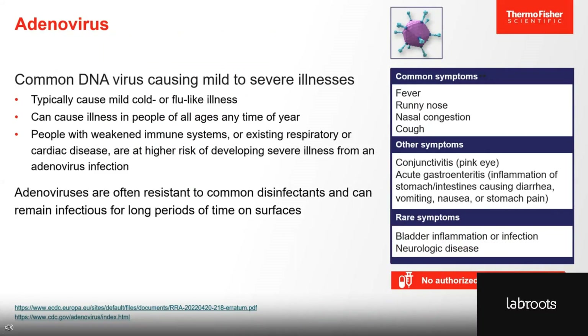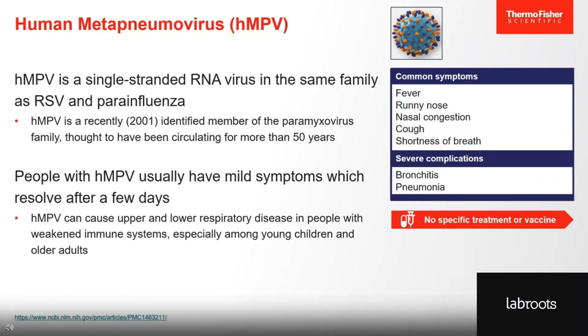Adenoviruses typically cause mild, cold, or flu-like illness. More than 50 types of adenoviruses can cause infections in humans, most of which are respiratory illnesses from the common cold to pneumonia, croup, or bronchitis. People with weakened immune systems are at higher risk for developing severe illness, but as of now there is no specific treatment or authorized vaccine for adenovirus infection. Human metapneumovirus is a relatively recently identified pathogen, although it has been thought to have been circulating for more than 50 years. HMPV can cause respiratory disease in people of all ages, but especially among young children, older adults, or those with weakened immune systems.